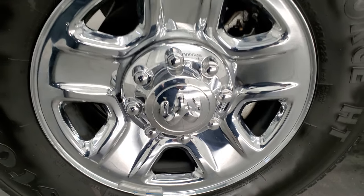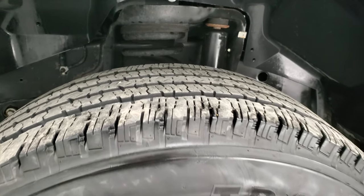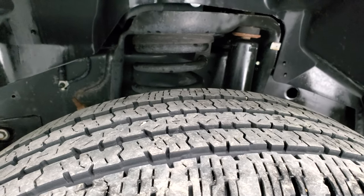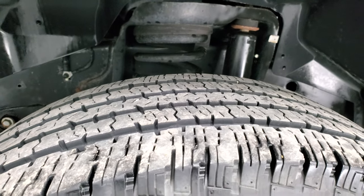It comes with the steel rims with the chrome covers and has Firestone Transforce LT 275/70 R18 tires. These tires look like they have probably about 70 to 80 percent of the tread left on them.